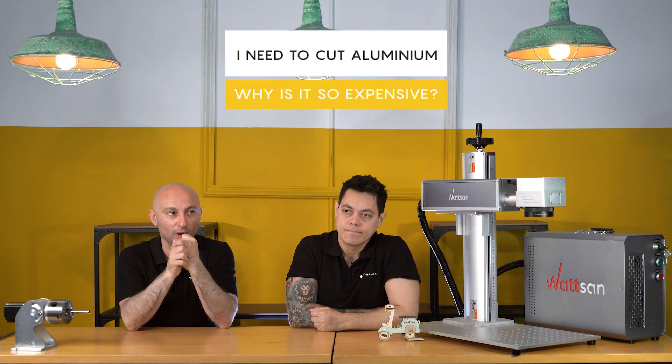If you have to cut aluminum, there are two options. The first option is the expensive one — cutting aluminum with a metal cutter. Aluminum is hard to cut because it's very reflective, and it depends on your needs, the speed, and the volume of your production.